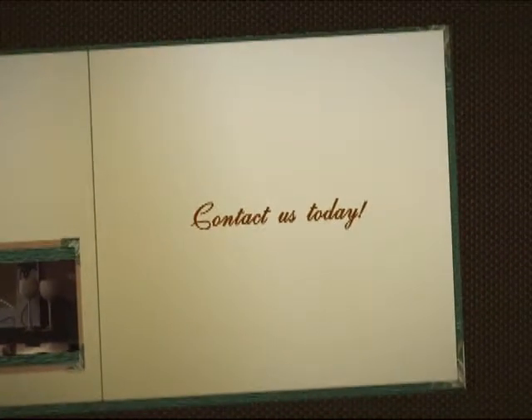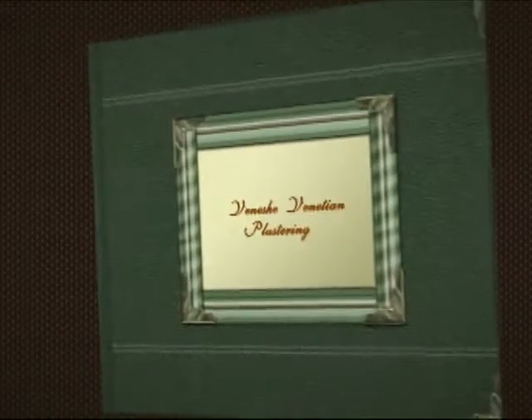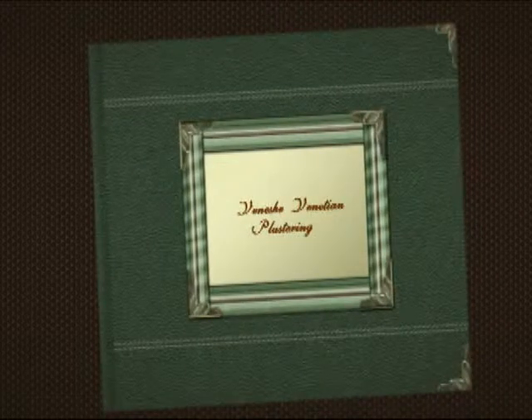What Vinici can do for the designer house, we can do for yours too. Contact us today.